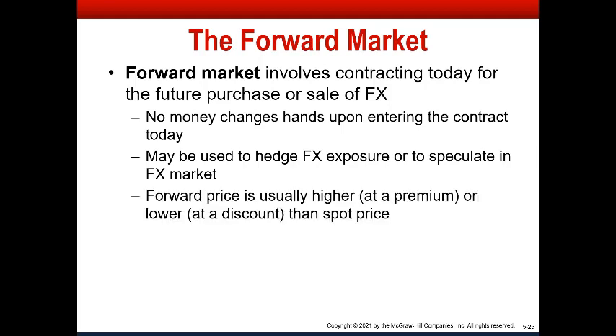Forward prices are either going to be higher than spot or lower than spot. If they're higher, it's called trading at a premium. If it's lower, it's called trading at a discount. And that's going to be expressed not in terms of exchange rate, but as a percent deviation from spot. We'll go into details about this in the next lecture.